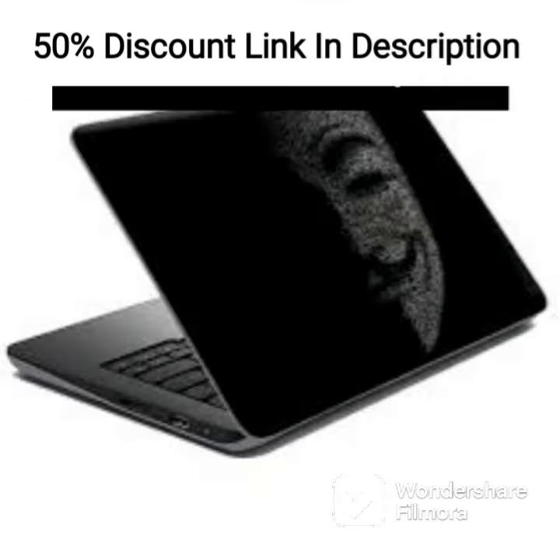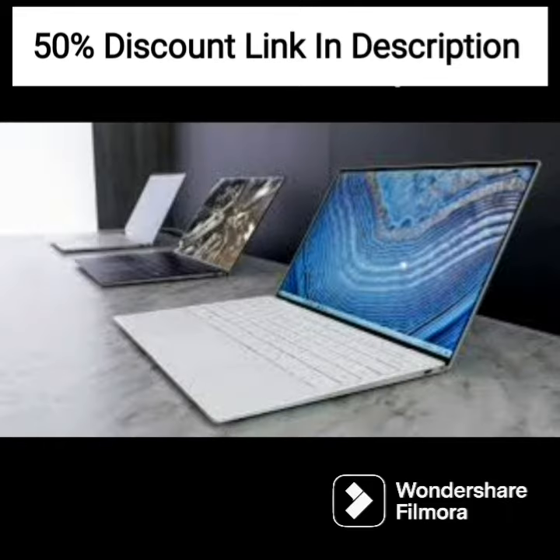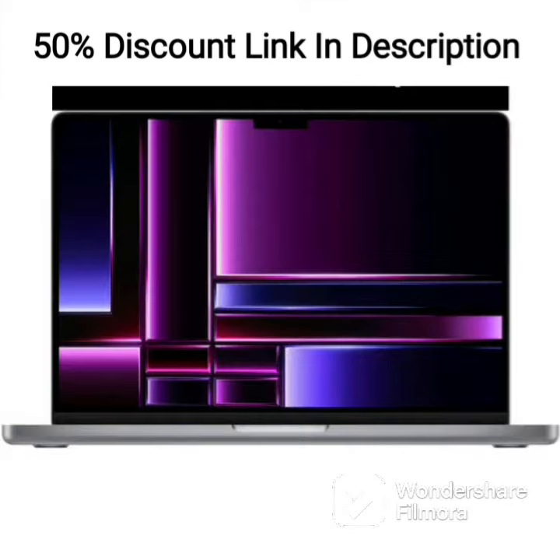The HP Pavilion 15 12th Gen Intel Core i5 comes with a 15.6-inch (39.6 cm) FHD IPS anti-glare display that provides sharp, clear visuals, making it perfect for streaming videos and browsing the internet. Additionally, the laptop features an iSafe display that filters out harmful blue light to reduce eye strain, making it ideal for long periods of use.